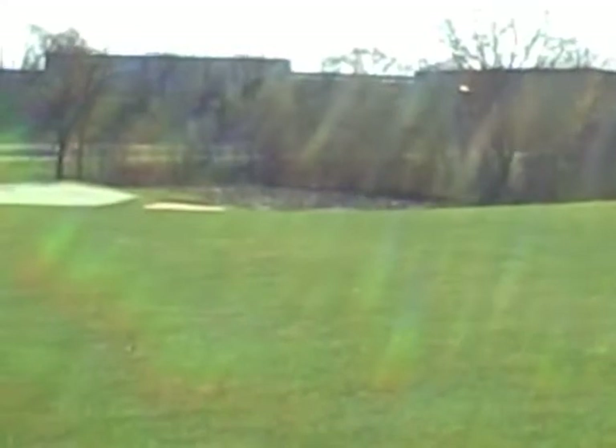The very front of this green is a dip, and over the years sometimes they keep it shaved, sometimes they keep the rough deep. Much harder when they keep the rough deep so you can't roll it up.